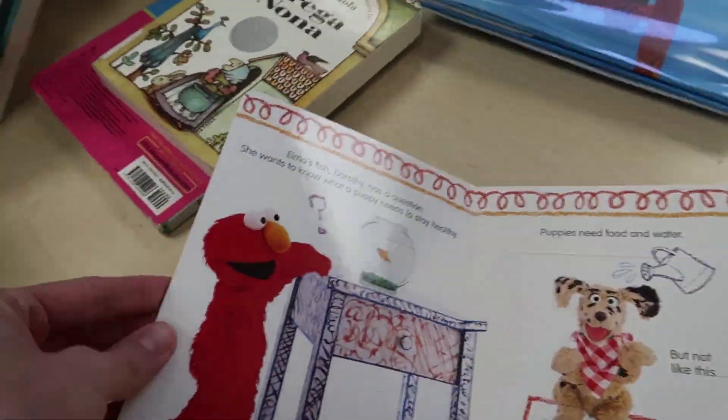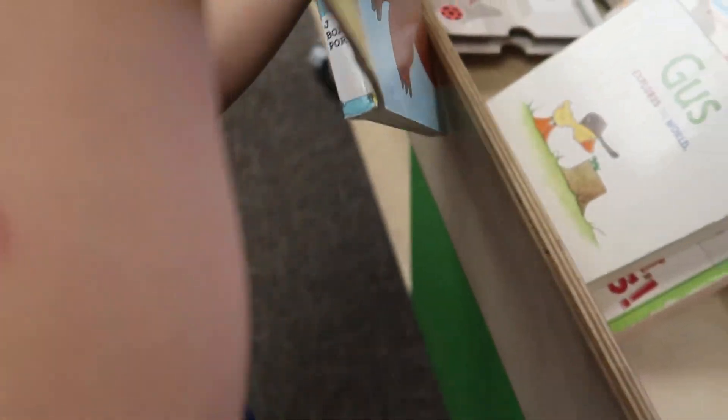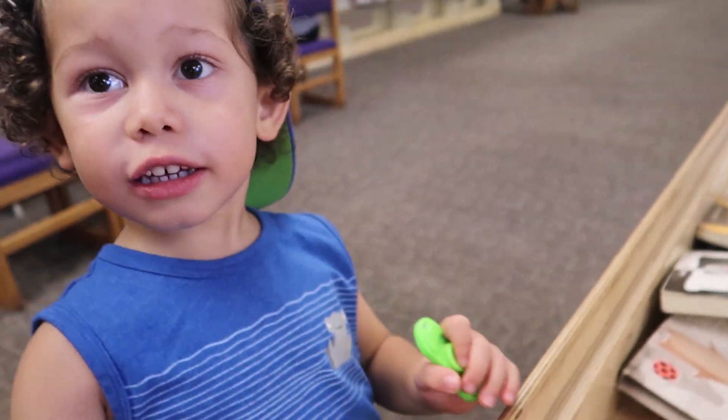Elmo! Hey! What did you find? Elmo! Look! Look! Look at it!